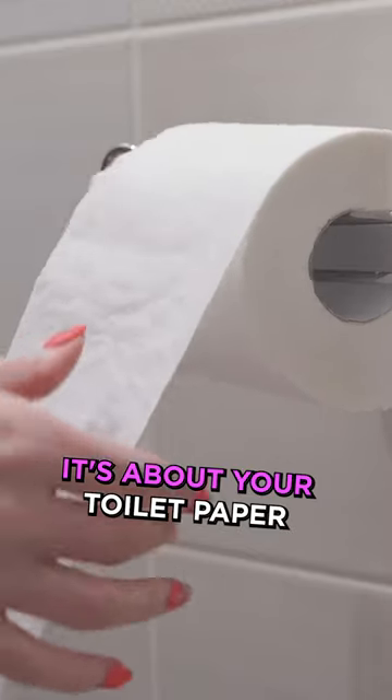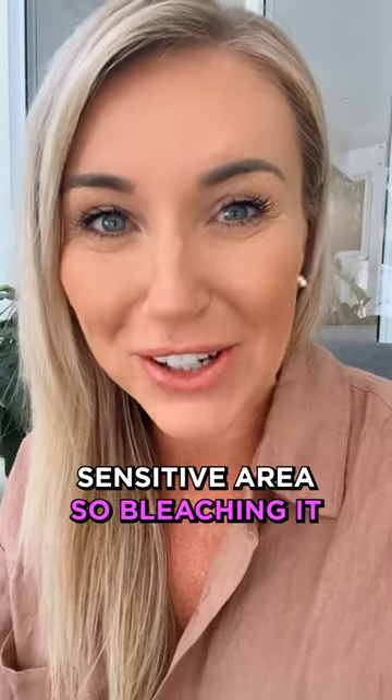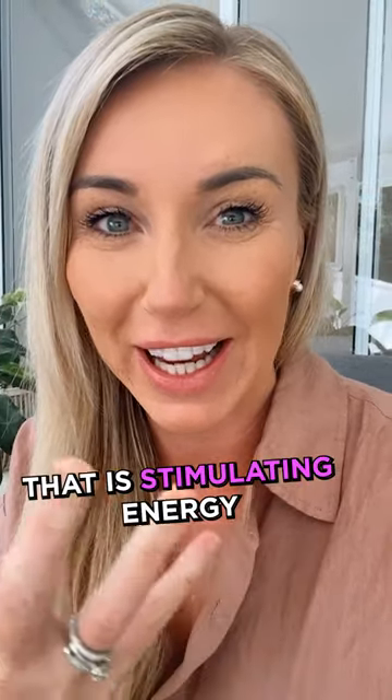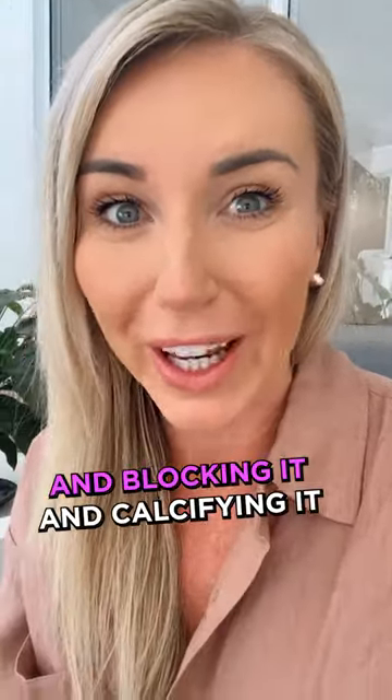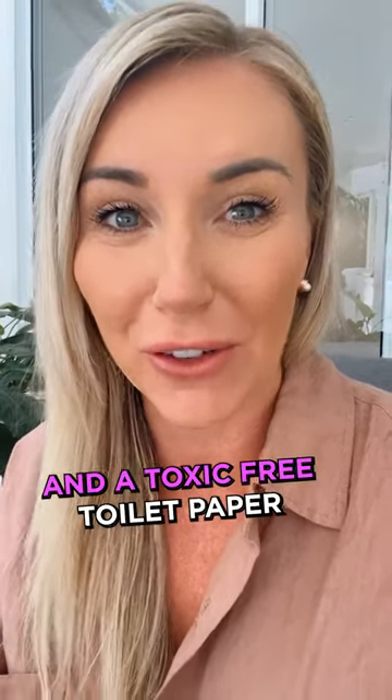Number three is a funny one — it's about your toilet paper. Our bottom is a very sensitive area, so we're bleaching it constantly, and that is stimulating energy up to the pineal gland, blocking it and calcifying it. So switch to a bamboo and toxic-free toilet paper.